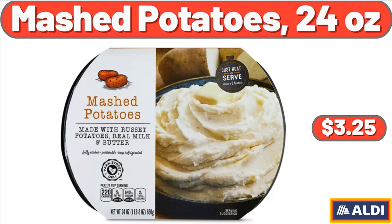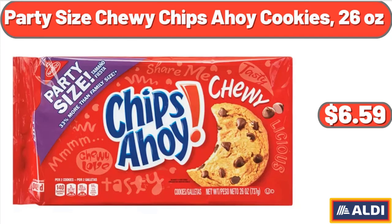Mashed Potatoes, 24 Ounces, $3.25. Party Size Chewy Chips Ahoy Cookies, 26 Ounces, $2.75.